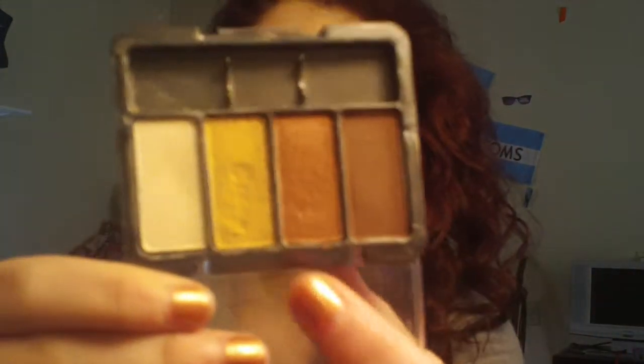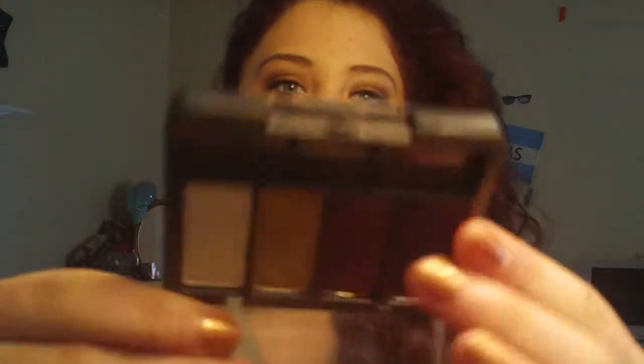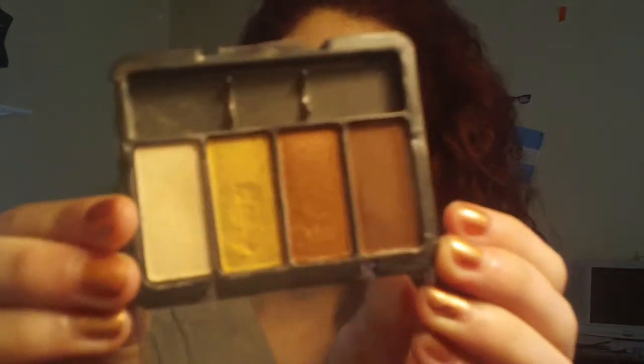The last eye product is a CoverGirl quad eyeshadow — I think it's called Coffee Shop. It looks like this and the colors are perfect for fall: a brown, a wider golden-brown, yellow, and white. You could just bring this palette with you and have your whole look covered.